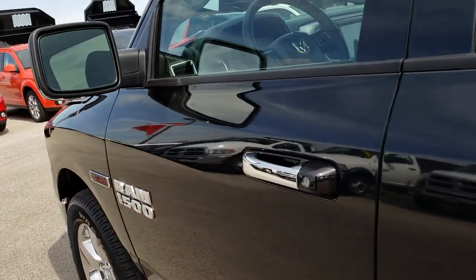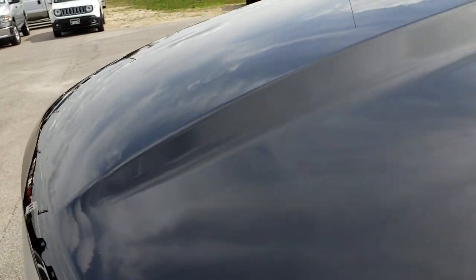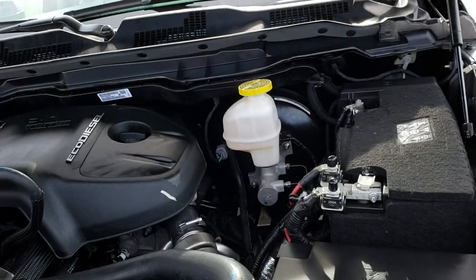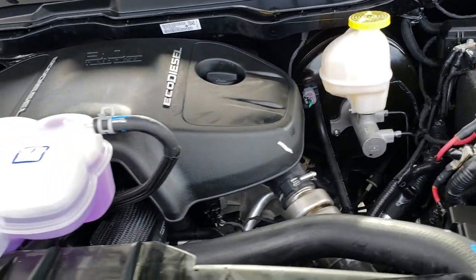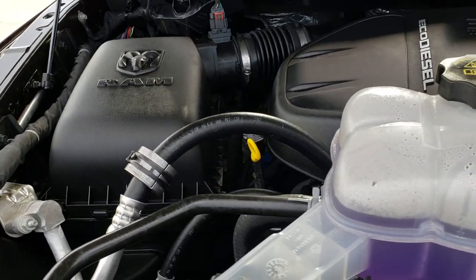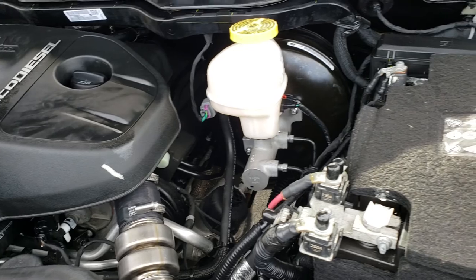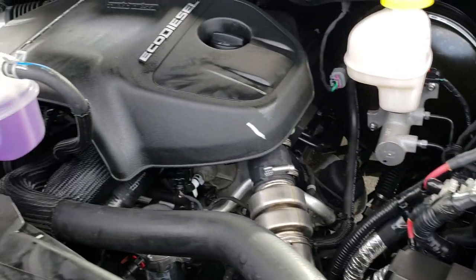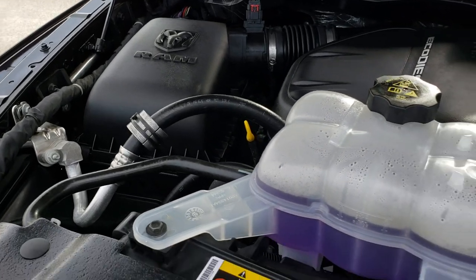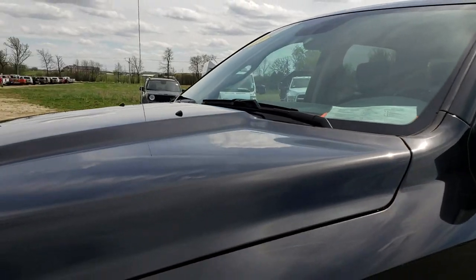We'll take a quick look under the hood. This truck still has the remainder of all its factory bumper-to-bumper warranty and powertrain warranty on the EcoDiesel — it's five years or 100,000 miles from the in-service day. Engine bay is very clean, runs very smooth. This truck has been fully safetied and inspected by our service shop, has a fresh oil and filter change, and all the fluids have been checked and topped off. This truck is just about as nice and as new as you can get without actually buying new.